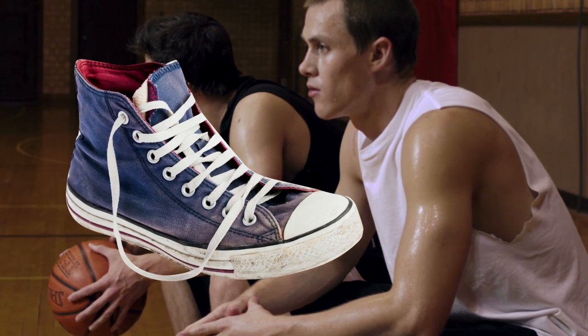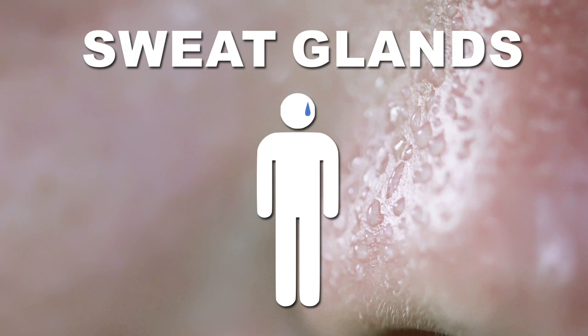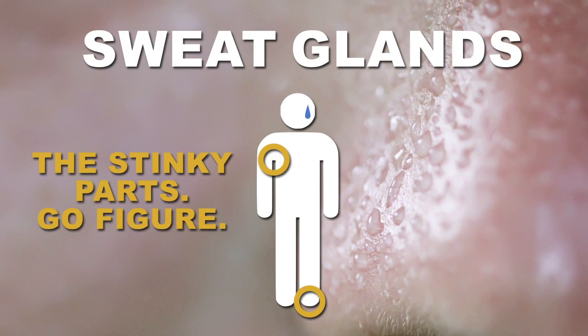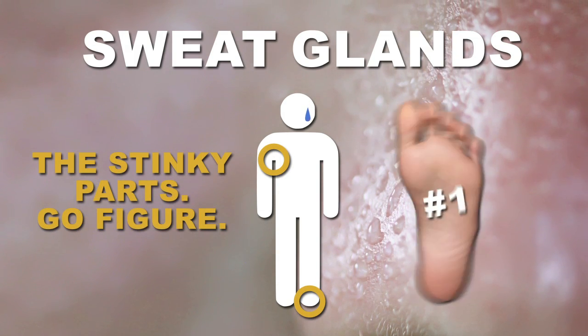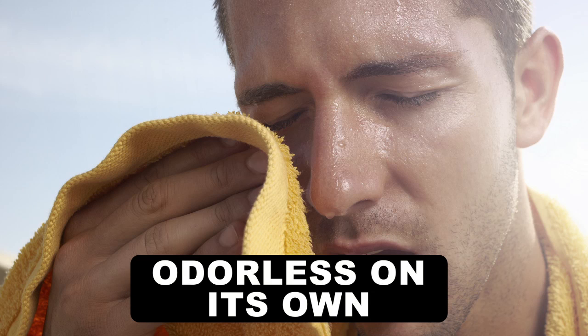To understand how your feet produce those nasty odors, first we've got to talk sweat. Your body is covered in glands that secrete sweat in order to cool you down. There are spots on your body that have much higher concentrations of sweat glands, your feet being number one on that list. Sweat is actually odorless on its own, but it plays an integral role in fueling the stench.